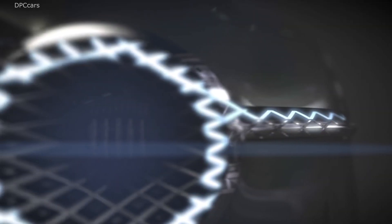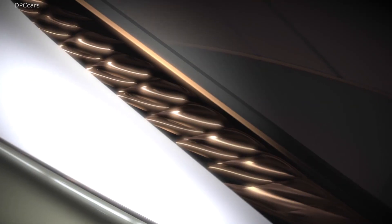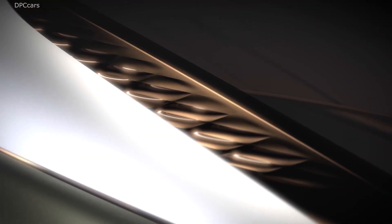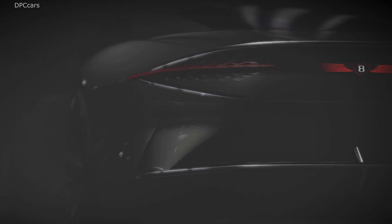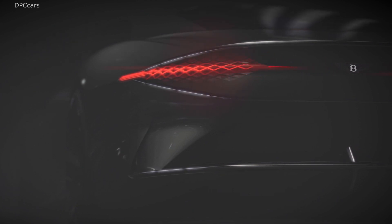Hiding under the body is a 1,106 foot-pound of torque battery electric powertrain, which propels the EXP100GT to 60 miles per hour in 2.5 seconds, and on to a top speed of 186 miles per hour.